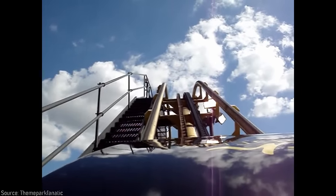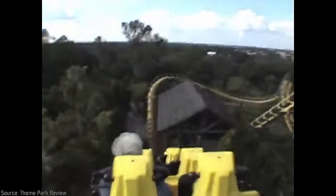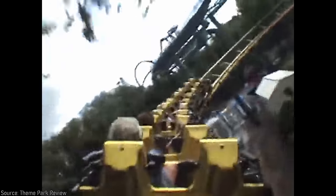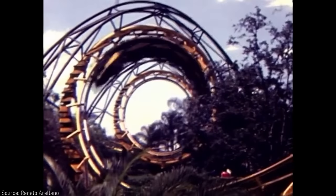The coaster layout is relatively simple, first taking you up a lift hill and then uncresting it, dropping down a short bit and banking to the right. It would then descend down a steep drop and ascend back up into another right-banked turn, then sending riders right through the double corkscrews, finishing off with another right turn back into the station. I was lucky enough to ride this when I was really young right before it was demolished, and I can say that the experience was actually quite rough, especially as your head would bang between the shoulder restraint as you twisted through the corkscrews.